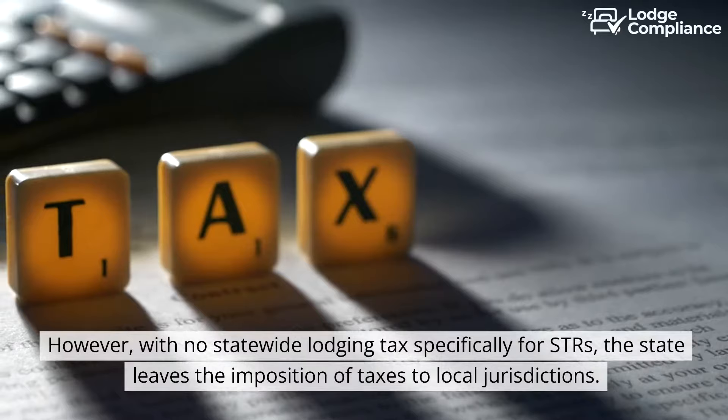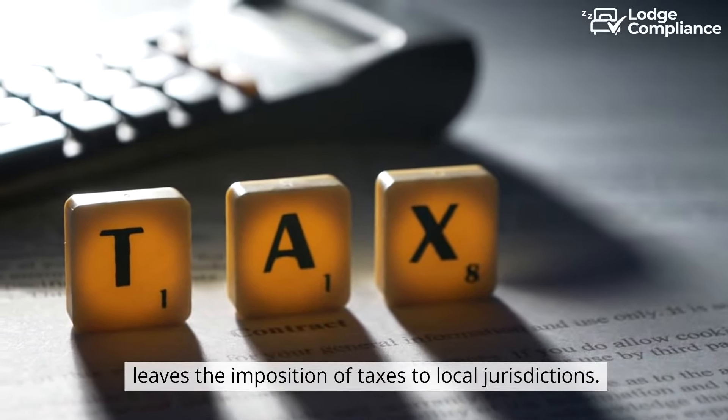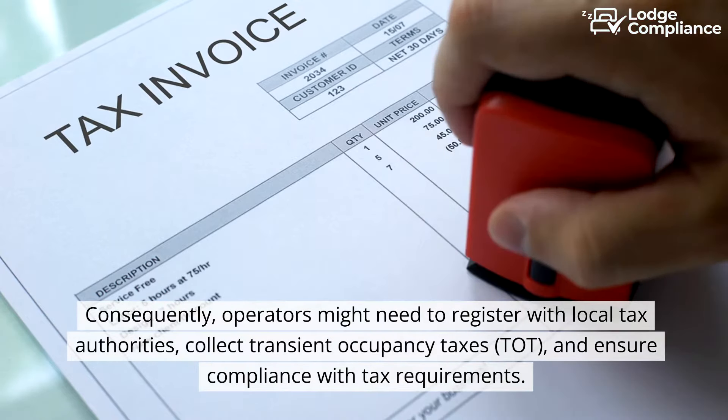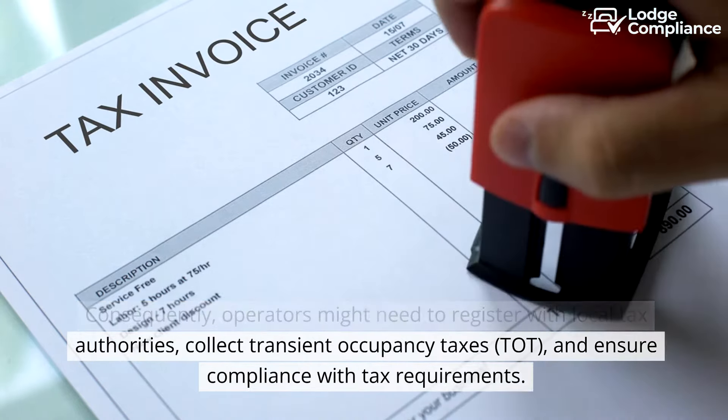However, with no statewide lodging tax specifically for STRs, the state leaves the imposition of taxes to local jurisdictions. Consequently, operators might need to register with local tax authorities, collect transient occupancy taxes (TOT).